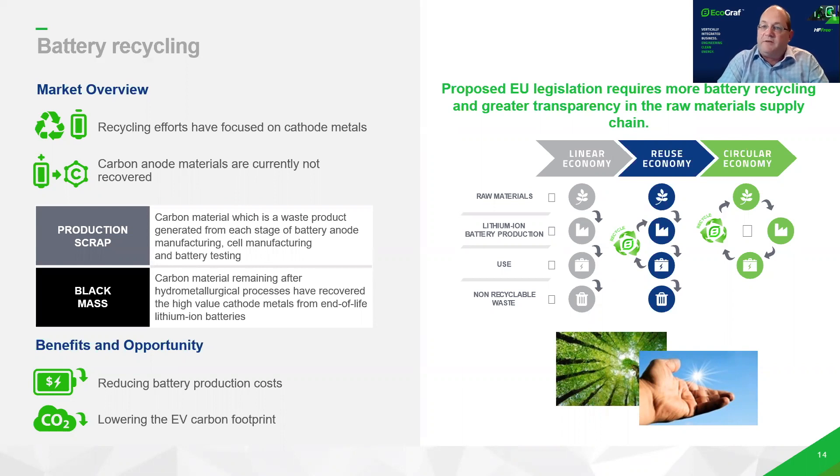The battery recycling business is something we've been working on for the last 18 months. At the moment all the recycling is focused on the cathode minerals, and we're focusing on recovering the carbon anode material, which is really an exciting opportunity. We've broken it into two areas: production scrap and black mass after hydrometallurgical processes from end-of-life batteries. Recovering the carbon anode material can contribute significantly to potentially lowering the unit cost and lowering carbon emissions. The results have been quite significant — we've achieved greater than the battery grade specification for production scrap.